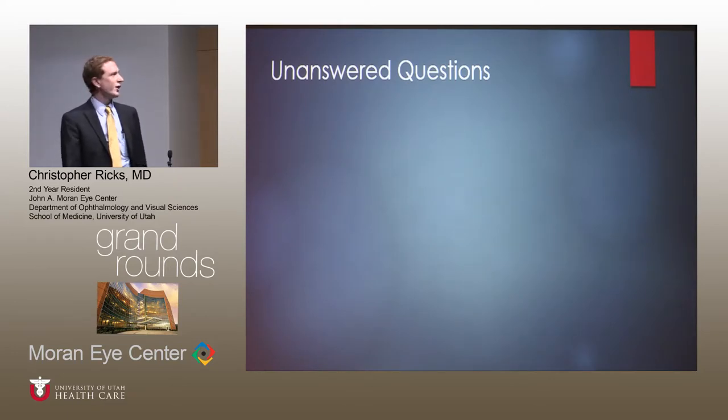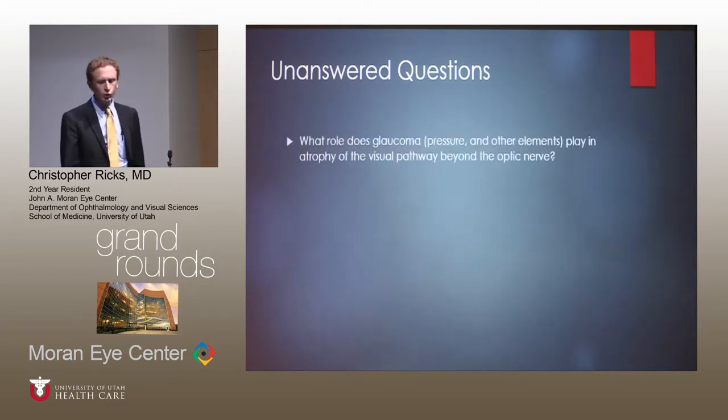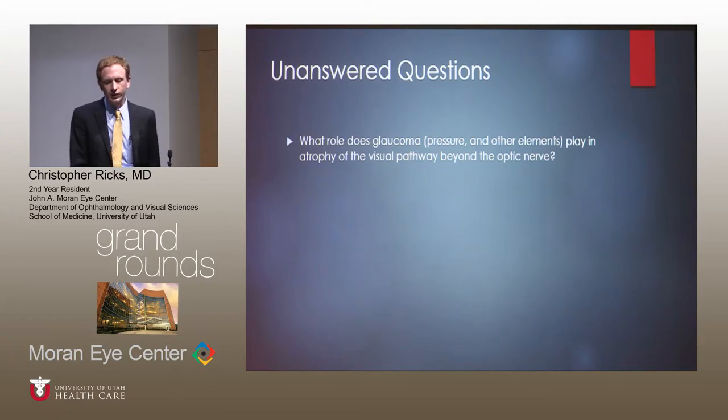So a few questions I want to address since we have quite a few experts in the room. The first one is: what role does glaucoma play in the visual pathway behind the optic nerve? I know Dr. Rosco often talks about how glaucoma is felt to be a vascular disease in some patients. The level of damage will be proportional to the amount of loss — the ganglion cell goes from the lateral geniculate body to the retina, so you're going to have damage all along the way, proportional to the amount of loss throughout the whole system.